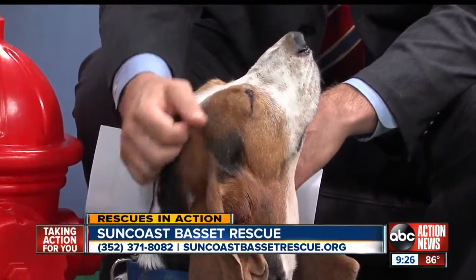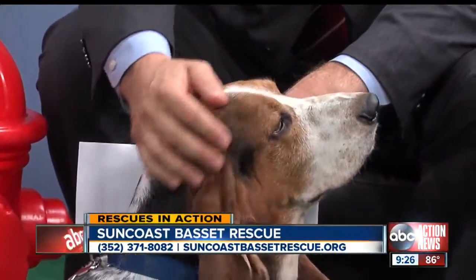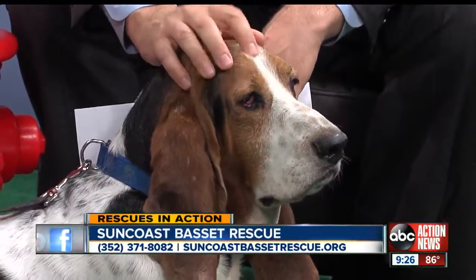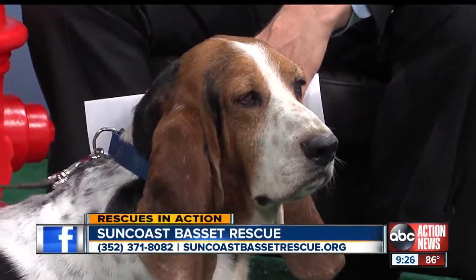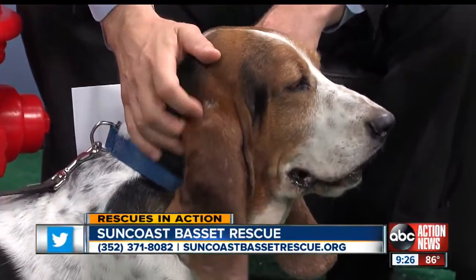If someone is interested in Big Boy, what do they do? They go to our website — suncoastbassettrescue.org — and look at the adoption link. They can sign up and do it through that. We do a home visit and a very simple conversation to make sure we match you with the right dog, because we don't want the dog coming back. It is really not a difficult process.